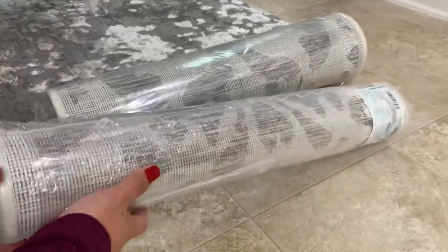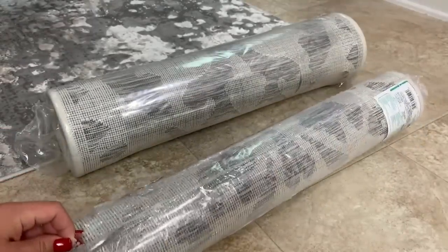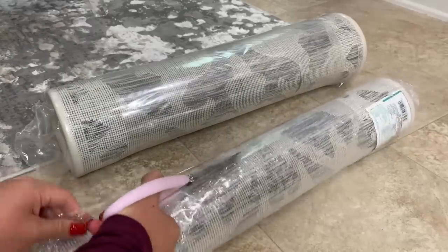I have been eyeing these rugs for over a year and finally decided to go ahead and purchase them. I should have bought these sooner because they completed my kitchen and are the perfect color combo. They were such great prices so I'll leave them linked below.